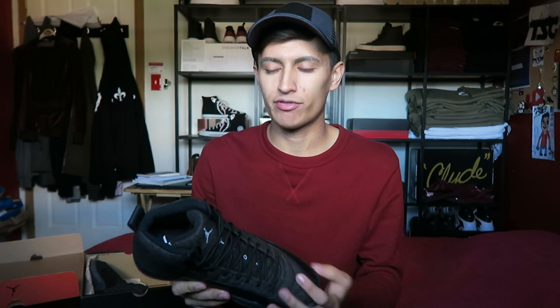Here we have it — the Air Jordan 12 Retro Wool. The Air Jordan 12 has been making a huge comeback this year; they've released so many colorways. I think the last sneaker review I did was on the Air Jordan 12 Nylon, so here we are again with another Air Jordan 12.